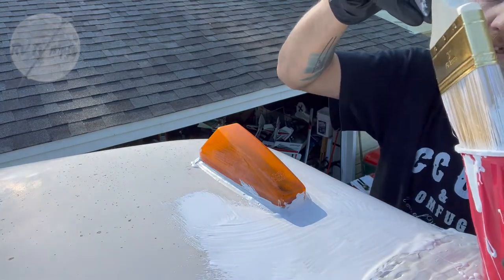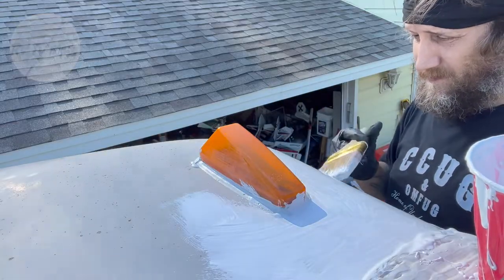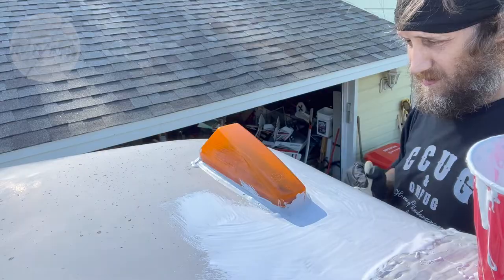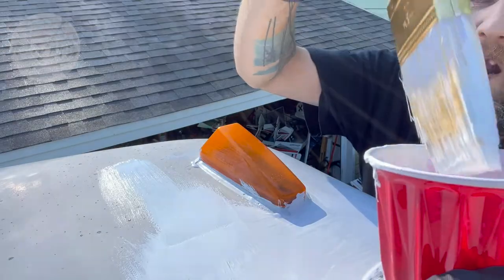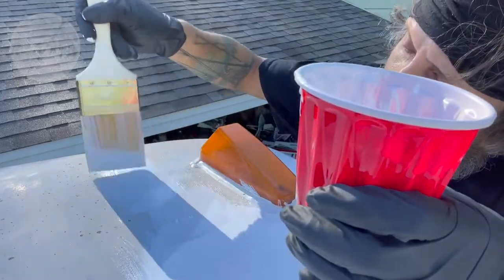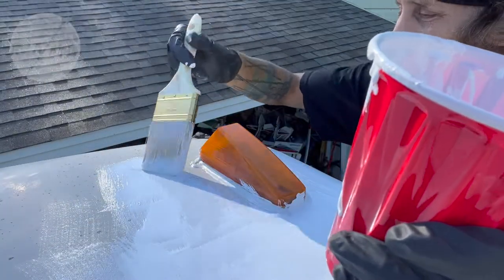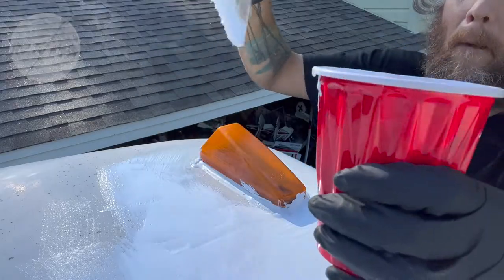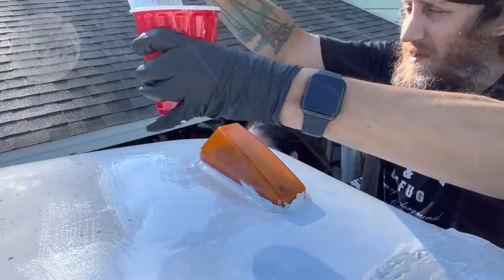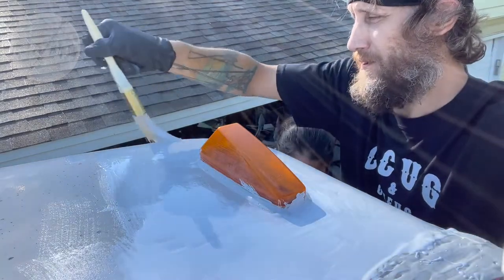It reminds me of Elmer's glue when we were kids — it's got that same consistency. It's going to be so interesting. I can't see this light color, I need to come around and do that. I'm willing to move the cup over where you're about to so it doesn't drip.